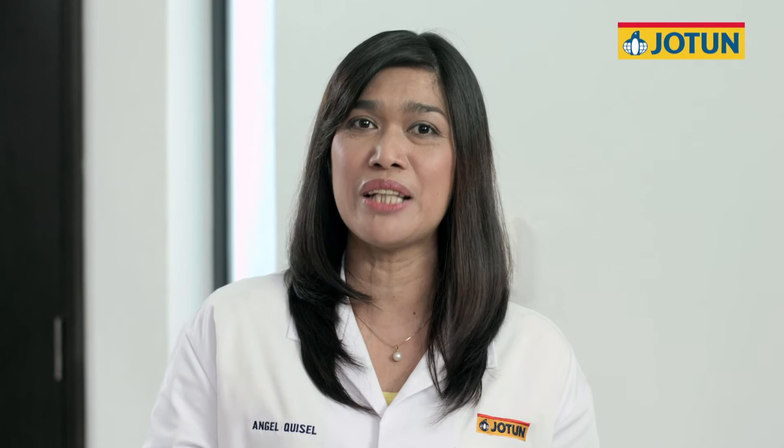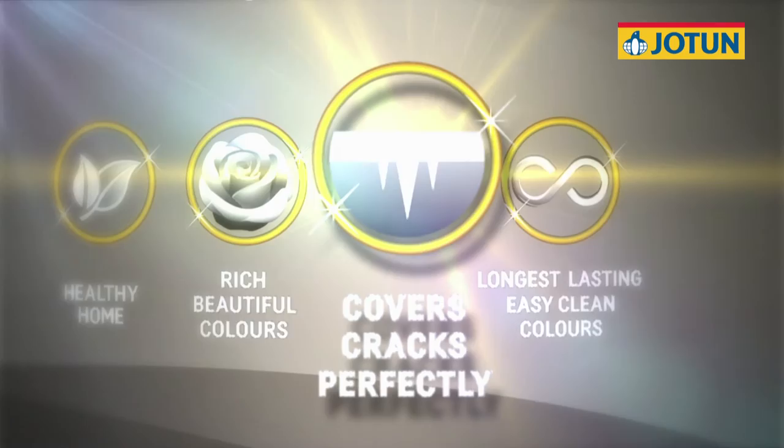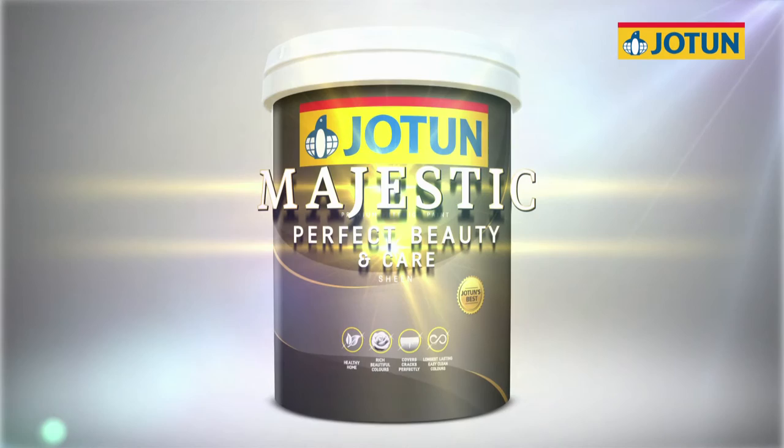Majestic Perfect Beauty and Care is proven to be our best premium interior paint for your home: a healthy home, rich beautiful colours, covers cracks perfectly, and the longest lasting easy-clean colours.